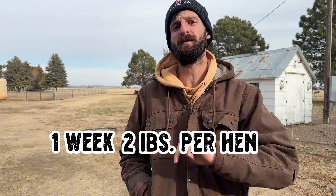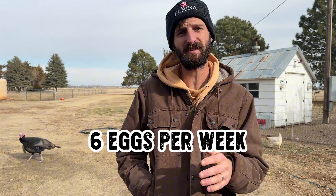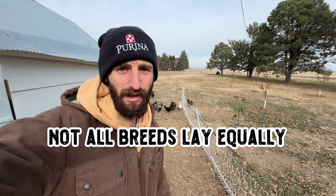Let's do some quick math. Over the course of a week, you're looking at nearly two pounds of feed per hen, and each hen is going to lay an average of around five to six eggs every week. So you can clearly see how their diet directly impacts your egg supply. But not all breeds are created equal — egg laying rates and feed efficiency vary by breed.